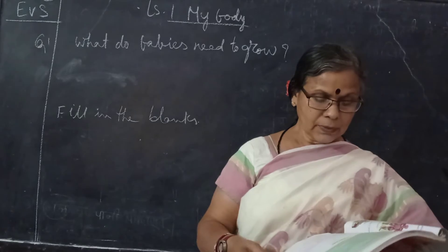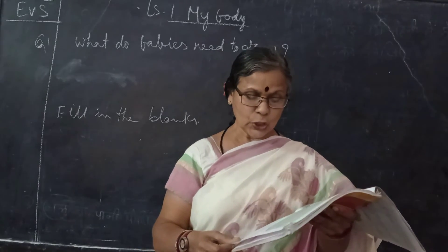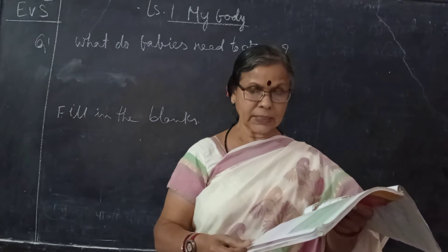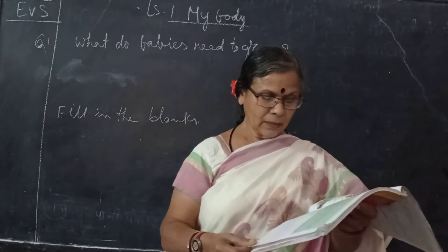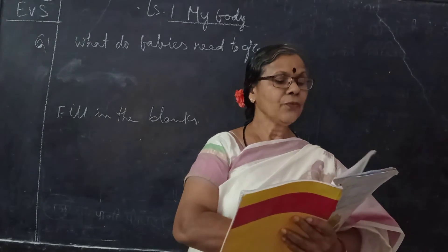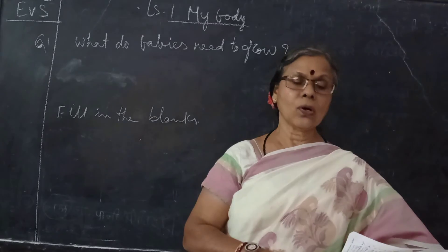Now for the true or false section: We need our parents' help and care — true. We cannot see the external organs — false. We cannot hear our heartbeat — false. We have two lungs in our body — true. We should sleep only for four hours — false.